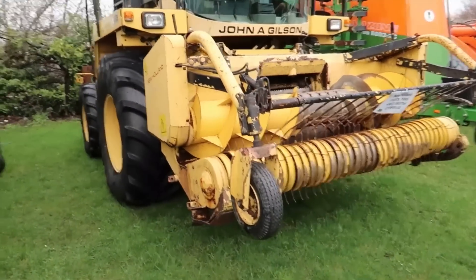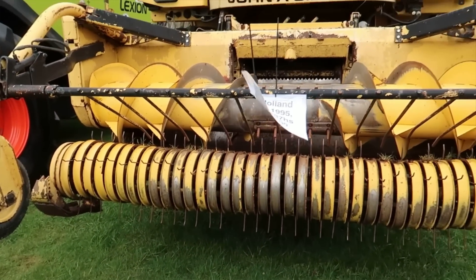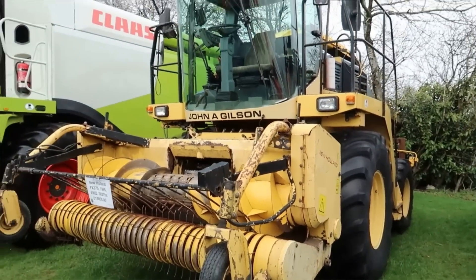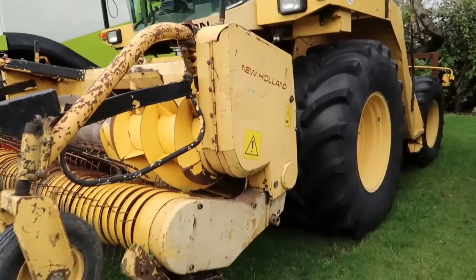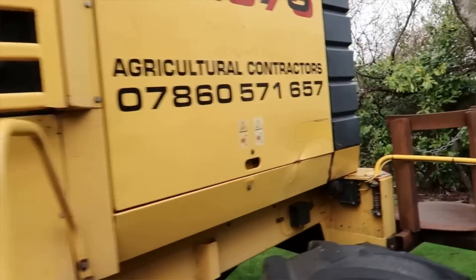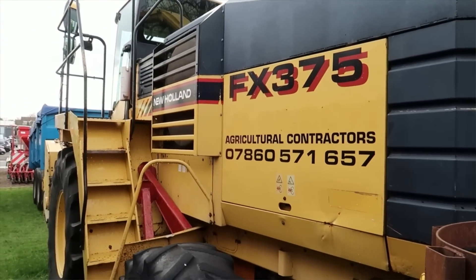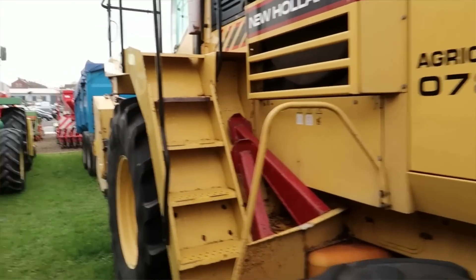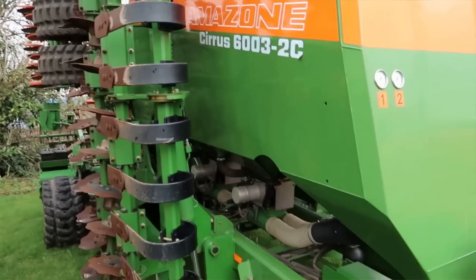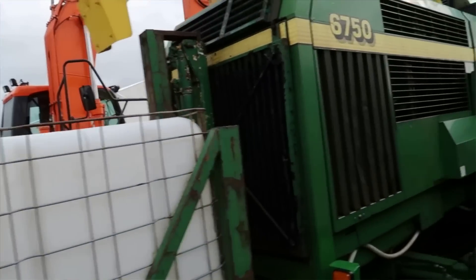Wow — a New Holland. Look at that. That's a surprise that came out of nowhere! How much do they want for that? £19,800. What is it — it's not a TX, is it? Wow, an FX 375 — never heard of it. And then we've got a John Deere — oh, an Amazon series. Have we got one of those in game? Series 6000 — I can't remember now. A John Deere 6750.